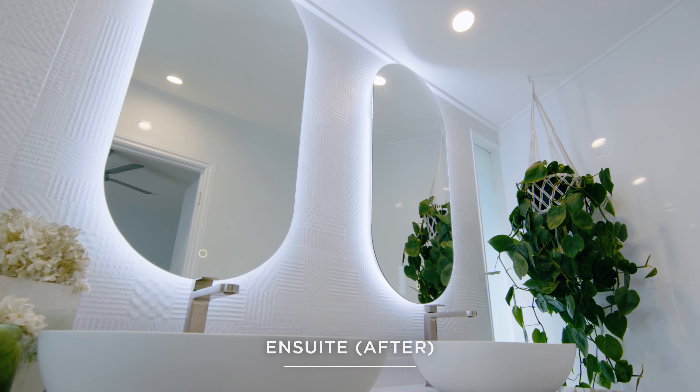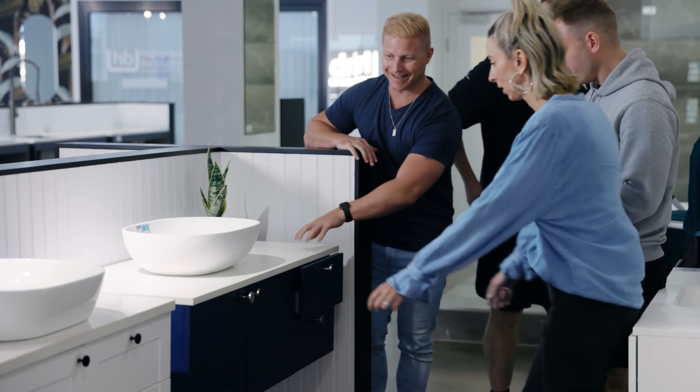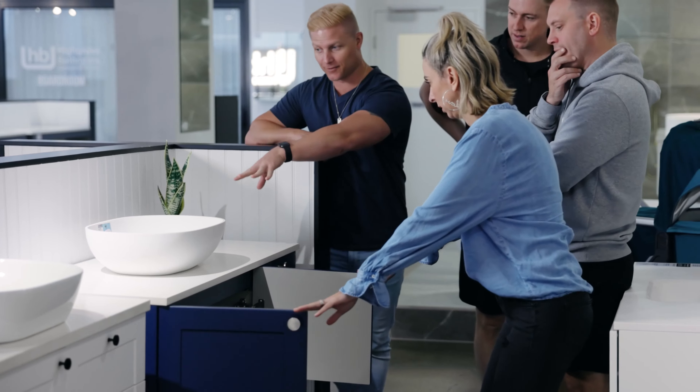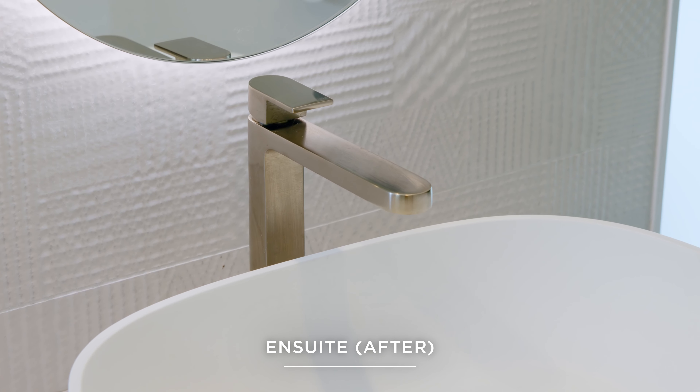With the en suite, I remember going into the Highgrove showroom and just seeing that navy blue cabinet and falling in love with it. And then we went with the cement style tiles around it, mixed in with the white.